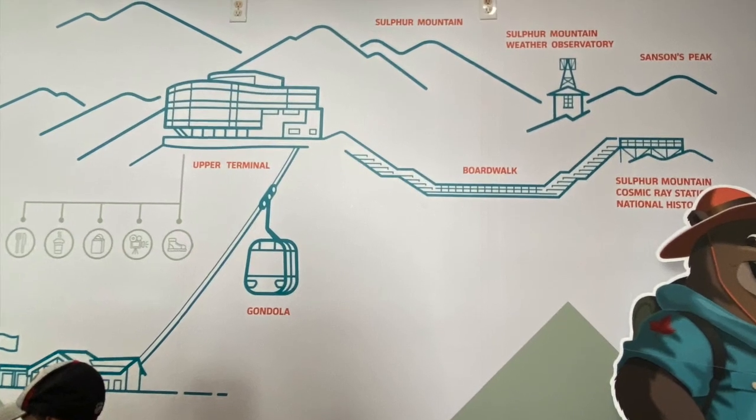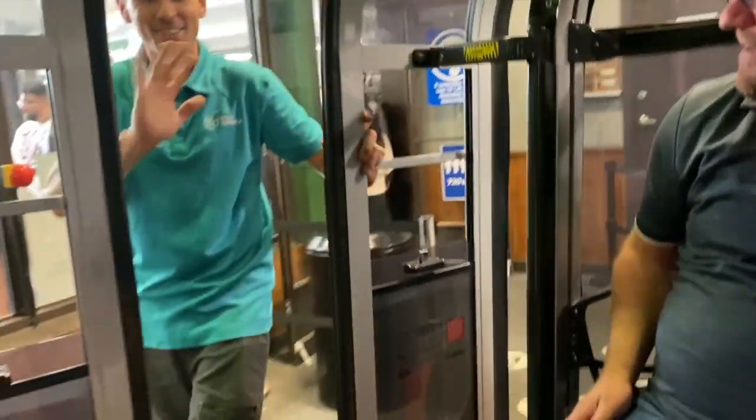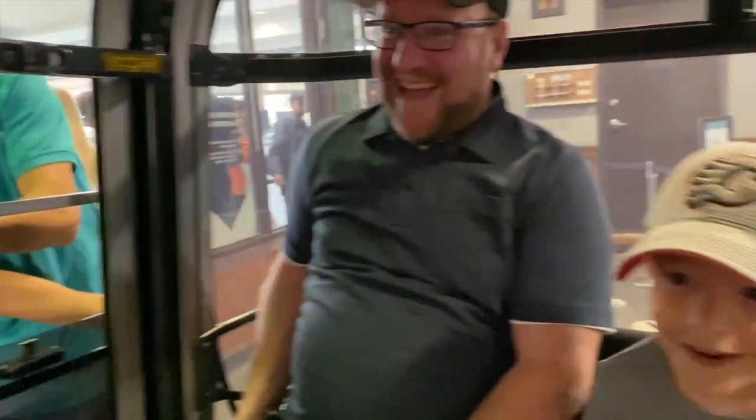Then it was our turn to climb inside and head up to the top of Sulphur Mountain. Everyone should buy tickets in advance to ensure your time slot — tickets are easy to purchase online.